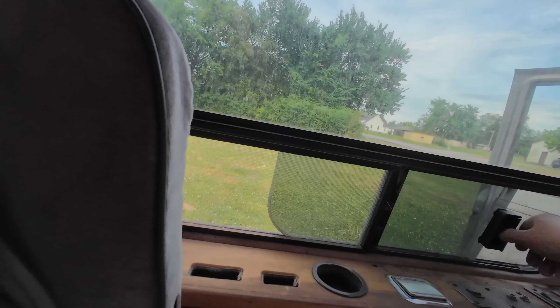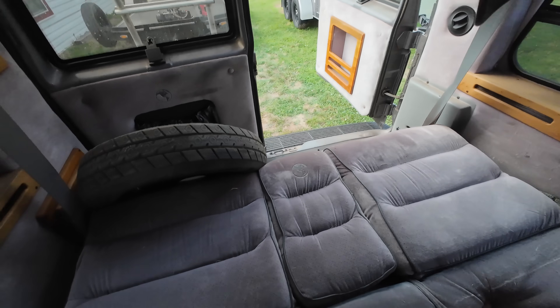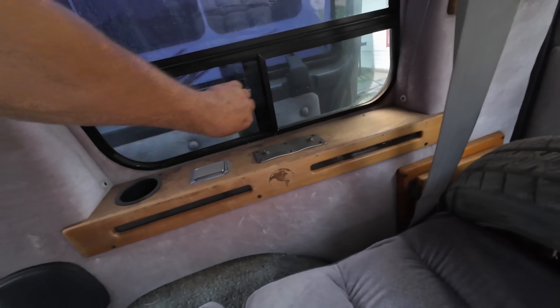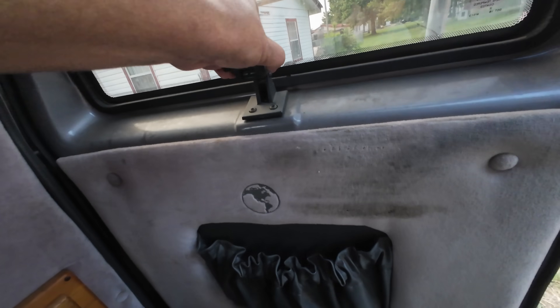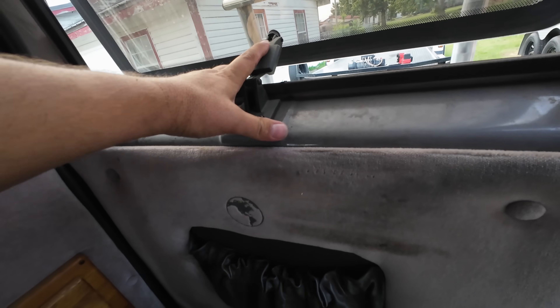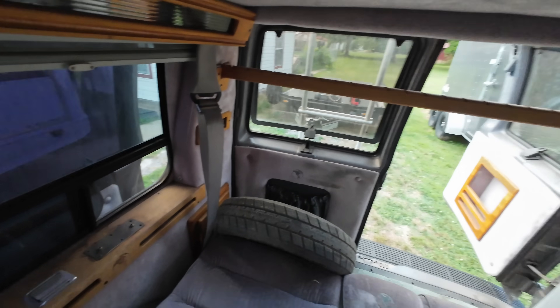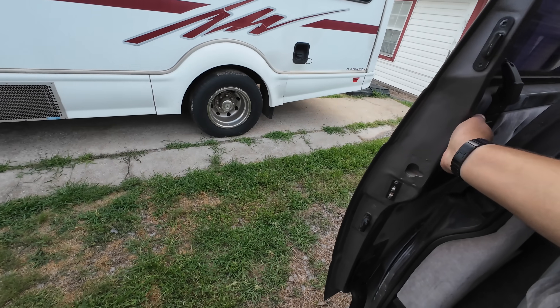There we go — got the shades open, window open! You gotta remember, it's been a while since stuff has been used — probably a long while. You've got your bed back here. That opens up nicely. Get the airflow going — pop this out. We're on the business now, guys. We're about ready to take this thing for a spin!